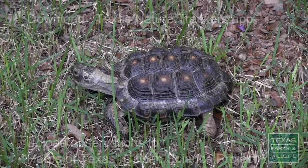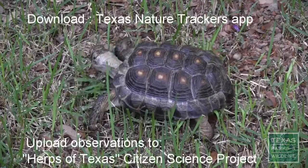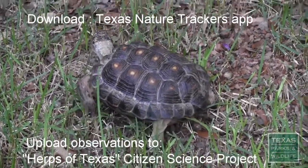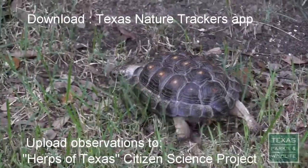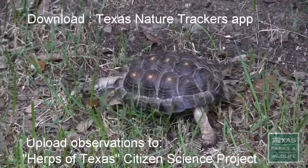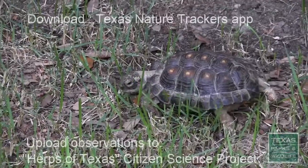Remember, never pick up a Texas tortoise. Instead, tell us about your sighting. Download the Texas Nature Trackers app and upload your observation to the Herps of Texas Citizen Science Project. Please help us spread the word in an effort to protect our few remaining tortoises in the wild.